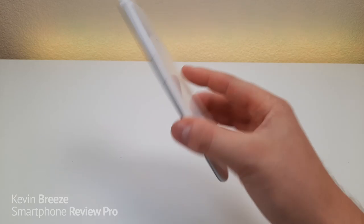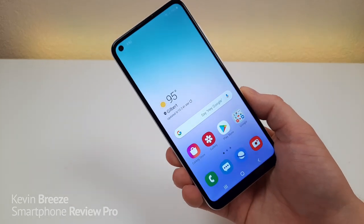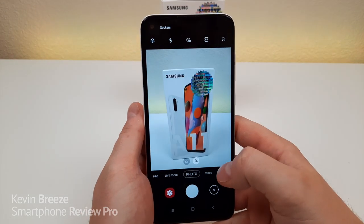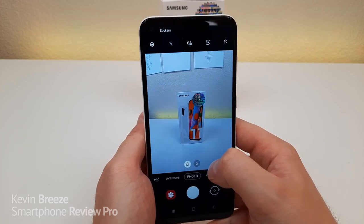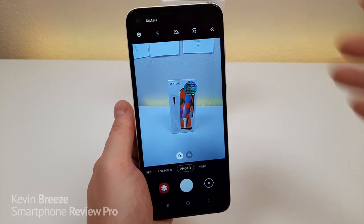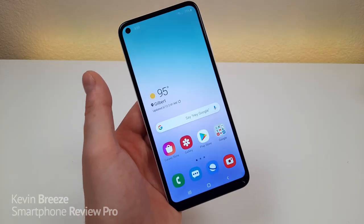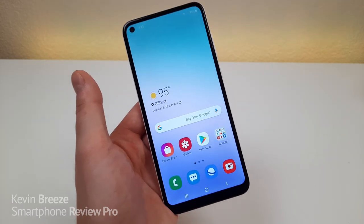My third favorite thing about this phone is the cameras — specifically that we're getting an ultra-wide angle camera. The Galaxy A10, the predecessor to this phone, did not feature an ultra-wide camera, but we are getting it here with the A11. Here's how things look with the standard camera — now switching over to the ultra-wide camera, you can see how much more content fits into the frame. If you're someone that does a lot of traveling or takes a lot of group photos, having an ultra-wide camera will make a big difference. It's certainly not a gimmick. Good job Samsung for including an ultra-wide camera with the A11.